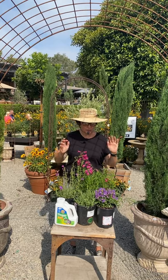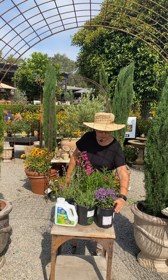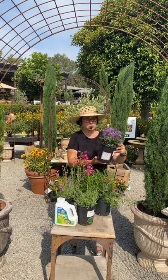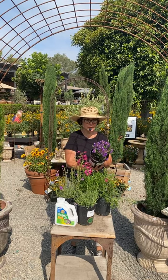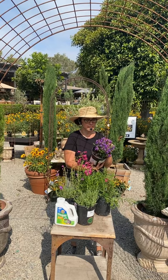We have tall varieties and short varieties. I really, really love this one — it's called Rock Candy Blue. Isn't that beautiful? It's so pretty and so cute — nice and compact.